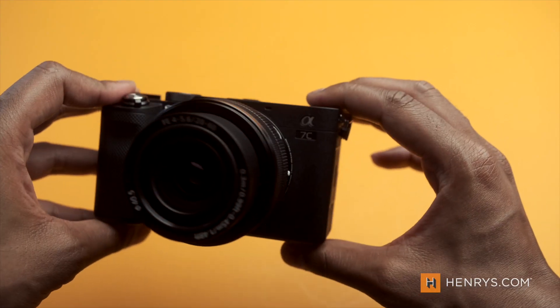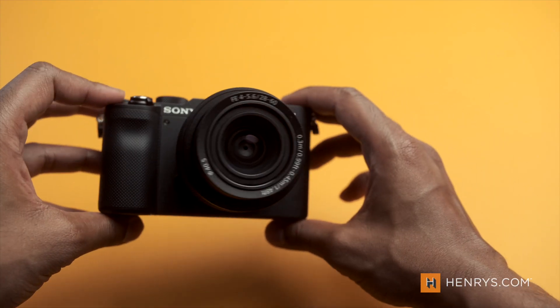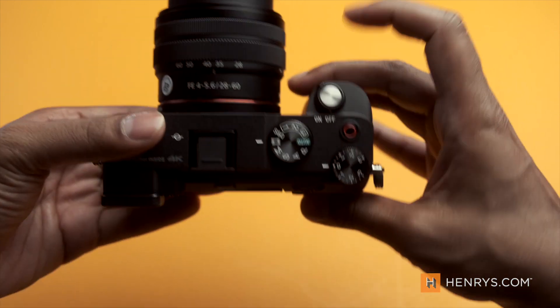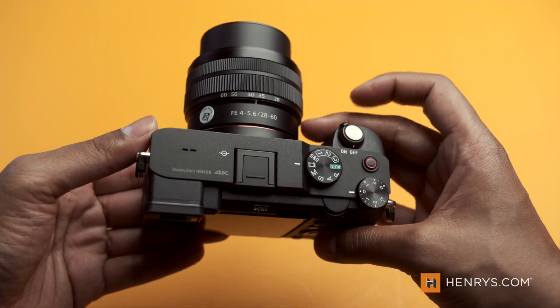There are some features that might make this camera less appealing for some creators. The electronic viewfinder, for example, leaves much to be desired. It isn't exactly the best viewfinder experience, and when I was using this camera, I found myself just going to the back LCD for most of my capturing process.